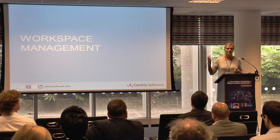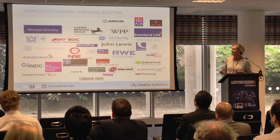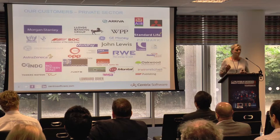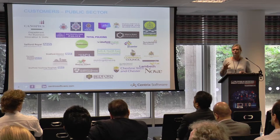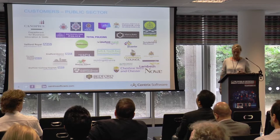The first thing to address is: what is workspace management? Quite a lot of organisations are already doing this. Gartner just created a category for this in February this year, but many companies are already doing it in both the private sector and the public sector. We have around about a million users already using our software.